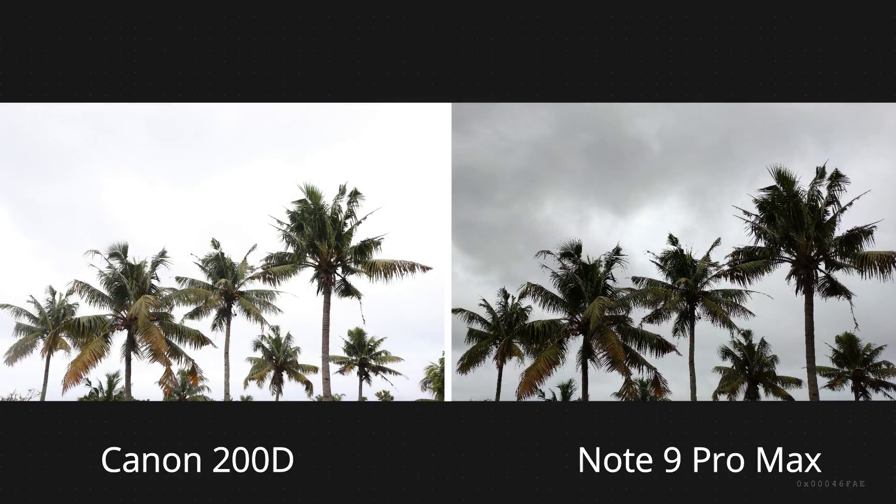In this picture we can see a clear winner — the Pro Max. It has better dynamic range and high detail in the sky. Canon 200D has overexposed the photo and there is no detail in the sky.